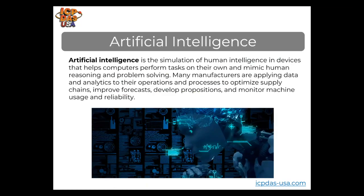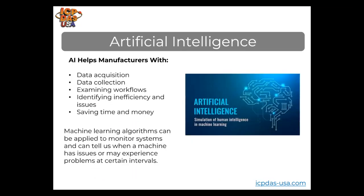Artificial intelligence is the simulation of human intelligence in devices that helps computers perform tasks on their own and mimics human reasoning and problem solving. Many manufacturers are applying data and analytics to their operations to optimize supply chains, improve forecasts, develop propositions, and monitor machine usage and reliability. AI is helping manufacturers with data acquisition, data collection, examining workflows, identifying inefficiency and issues, and saving time and money. Machine learning algorithms can monitor systems and tell us when a machine has issues or may experience problems at certain intervals.